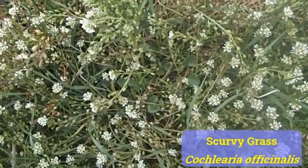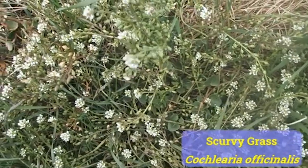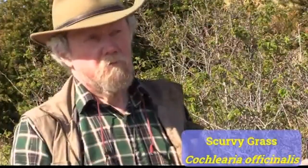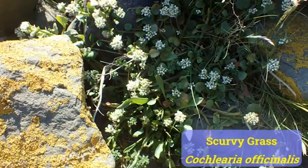This is thrift, Armeria maritima. Now I'm standing next to a patch of scurvy grass — not a very nice name. Although it's very good for scurvy, it's not a grass; it's a member of the cabbage family. It has small white flowers with four petals on a cross, just like the rest of that family. In the UK it's really a salt marsh plant. I'm on the edge of the sand dunes here next to a salt marsh, and it's called scurvy grass because it's full of vitamin C.